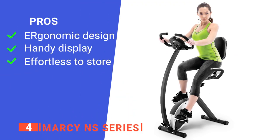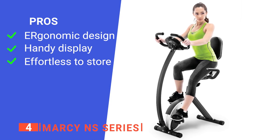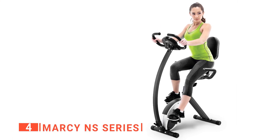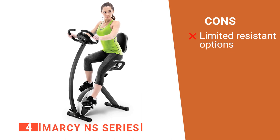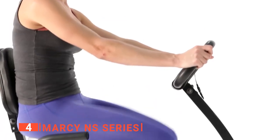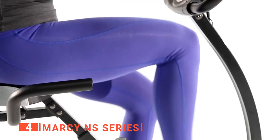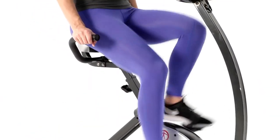Its pros are: a comfortable seat with handlebars that can be adjusted to fit different statures, an LCD screen that tracks your progress, and it's easy to fold away and store when you need more space. However, the resistance level adjustment doesn't go particularly high, so it can be difficult to challenge yourself. The Marcy NS Series is ideal for burning calories, strengthening muscles, and improving overall health through cardiovascular exercises, no matter the weather outside or time of day.